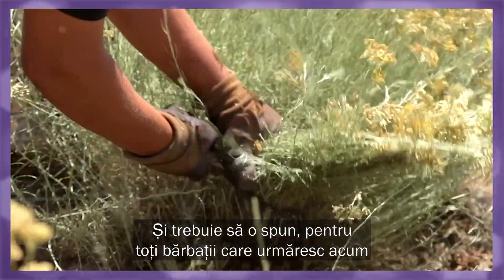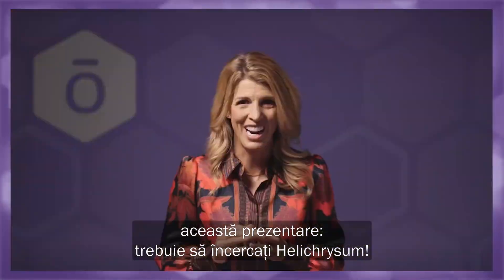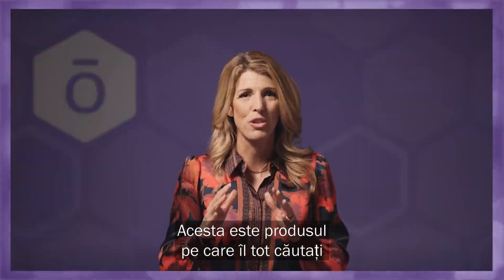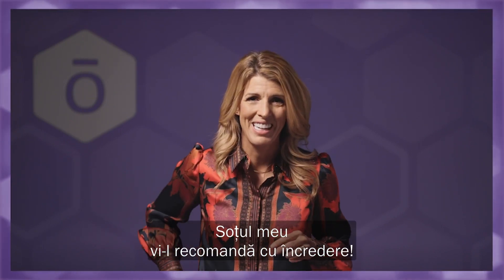And I must say, for all the men out there listening to this talk, you must give Helichrysum a try. This is that product you have been looking for to bring you relief after shaving. My husband swears by it.